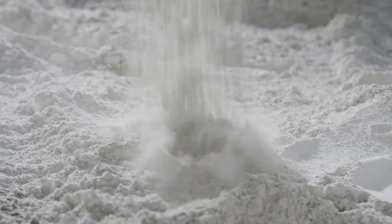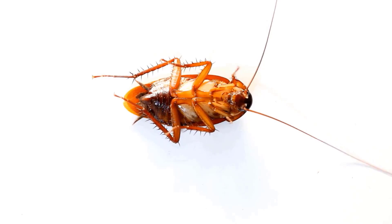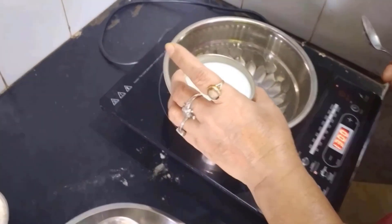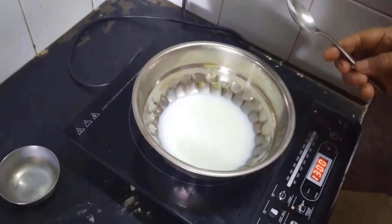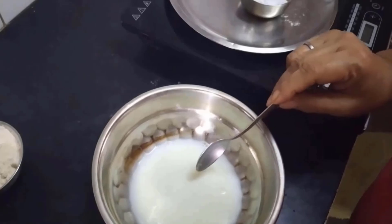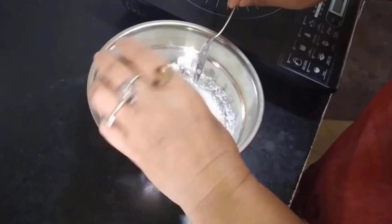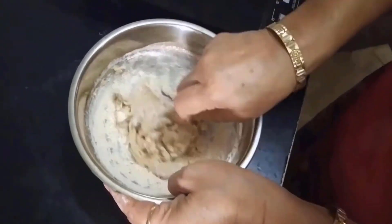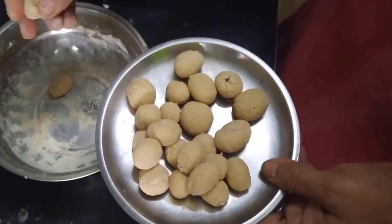Boric acid powder kills cockroaches by disrupting their digestive systems when they ingest it and causes dehydration. Take a bowl and place it on the stove. Pour one cup of milk and add two tablespoons of sugar in it, then add three tablespoons of boric acid powder. Slowly add flour to the bowl until the mixture becomes thick. Once the mixture is ready, take small amounts and roll them into small balls.